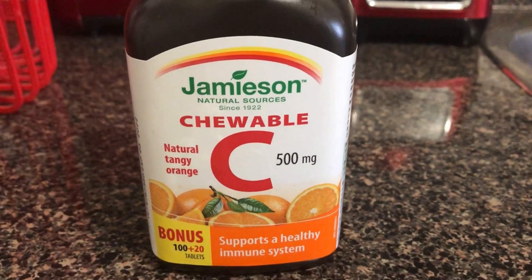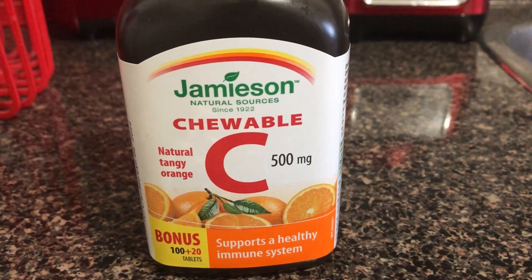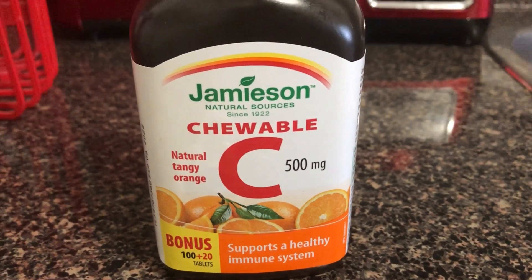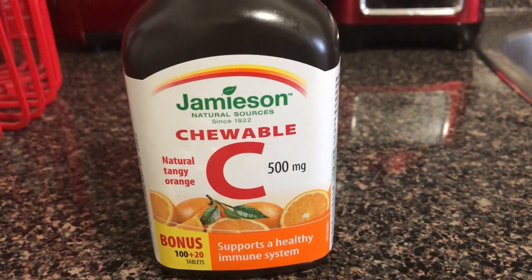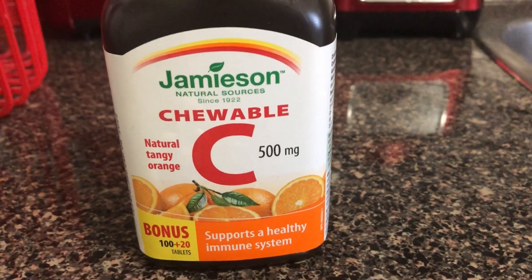Vitamin C works in combination with a healthy diet and weight loss lifestyle. It is also great to take right now because we are going through COVID. I do take two tablets every single morning — I was already taking it before COVID while I was losing weight. You can take up to three tablets, but I just take two every day.